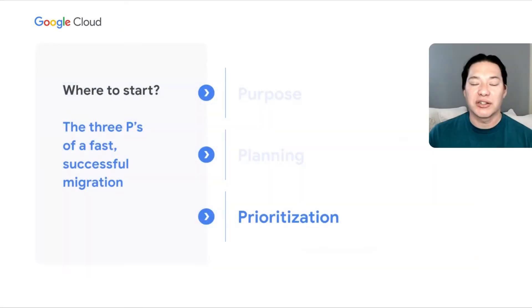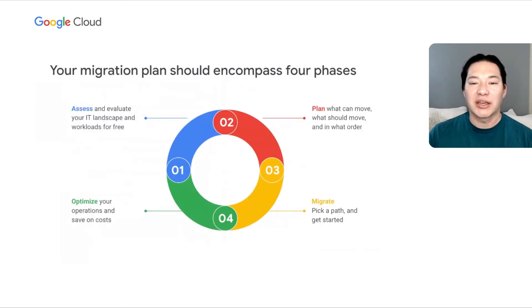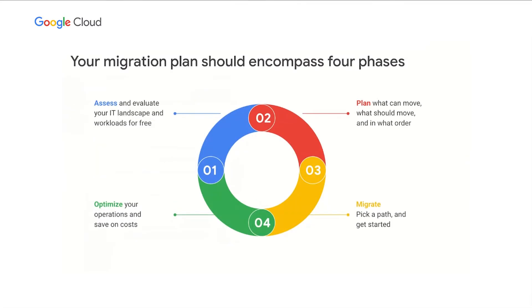Let's take a minute to look at prioritization. A good migration plan is going to have four phases. First, your assessment phase, where you work to understand exactly what you have. Second, based on that assessment, you start to plan what you should move and how. Third, you start to execute the migration itself. And fourth, you fine tune and optimize what you've migrated.